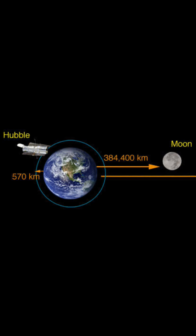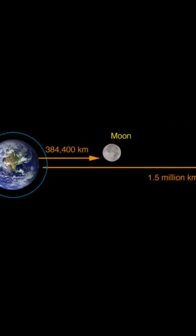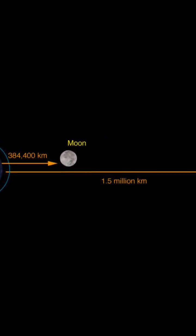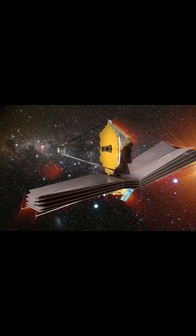Another key difference between the two telescopes is their location. Hubble orbits around the Earth at an altitude of around 550 kilometers, while JWST will orbit around the second Lagrange point, L2, which is located about 1.5 million kilometers from Earth.